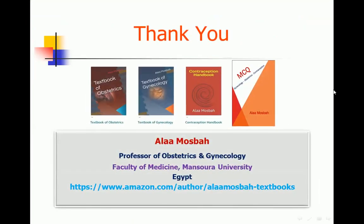Okay everybody, thank you. I want you to remember my books: Textbook of Obstetrics, Textbook of Gynecology, Contraception Handbook, and MCQ book published recently. All these four books are published on Amazon and you can find them through my author link. You can reach all these books and see a sample. The MCQ book covers multiple choice questions related to obstetrics, gynecology, and contraception — covering all three subjects.